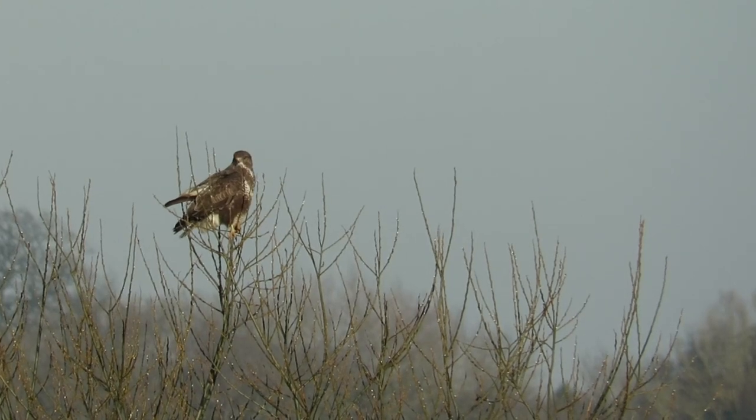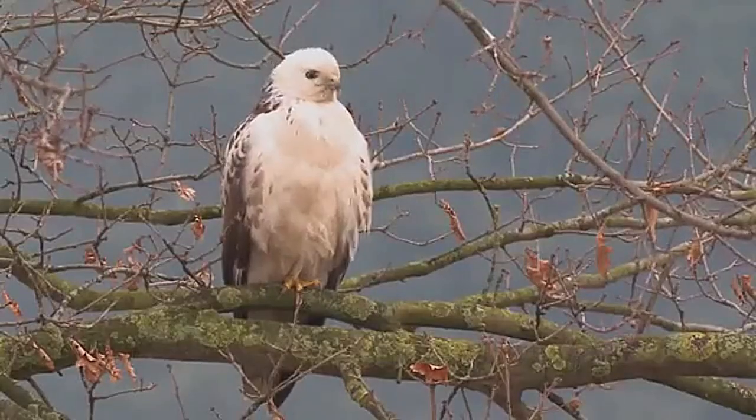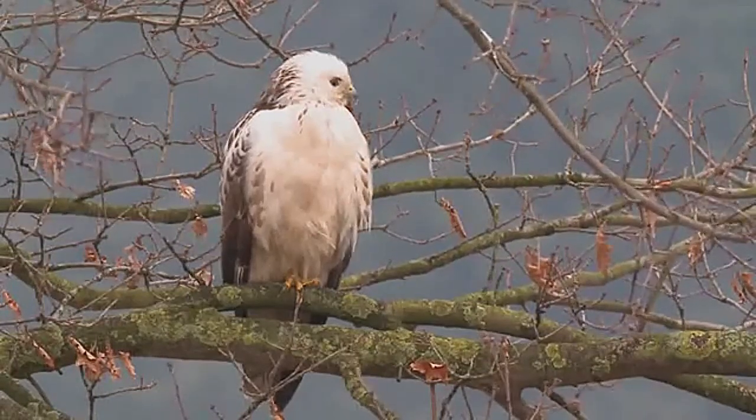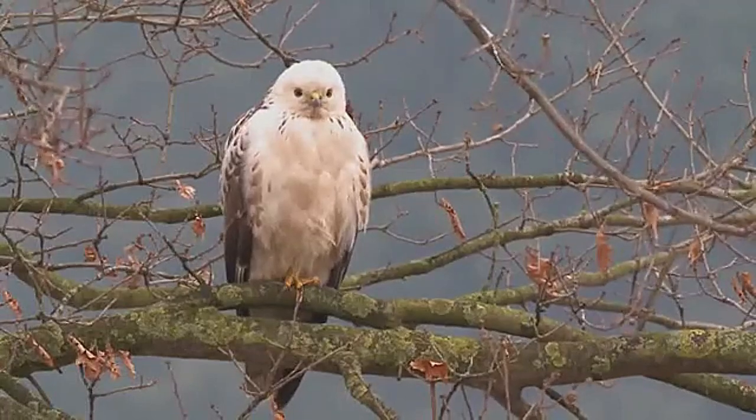Females are slightly larger than males and grow to have a wingspan of around four and a half feet and can weigh up to 1.4 kilos. Buzzards can be a wide variety of colours ranging from almost pure white to dark brown and black. They have a hook shaped beak with a bright yellow base and featherless yellow legs and feet.